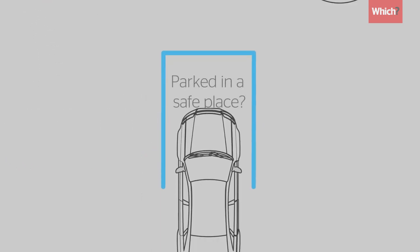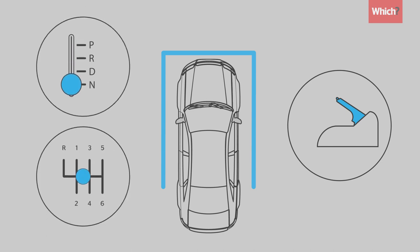Parked in a safe place? Stop the handbrake sticking by leaving it in gear with the handbrake released.